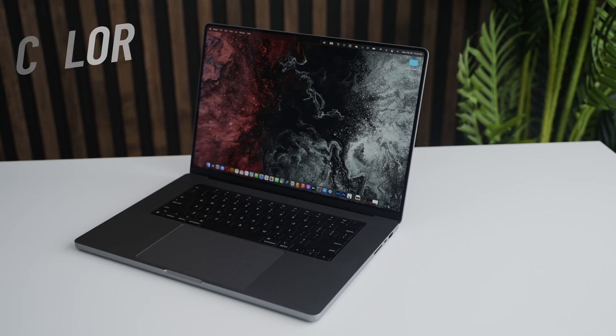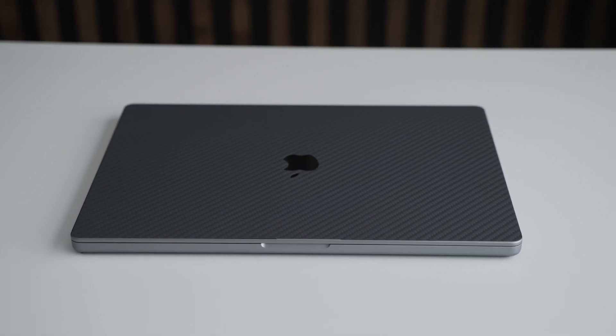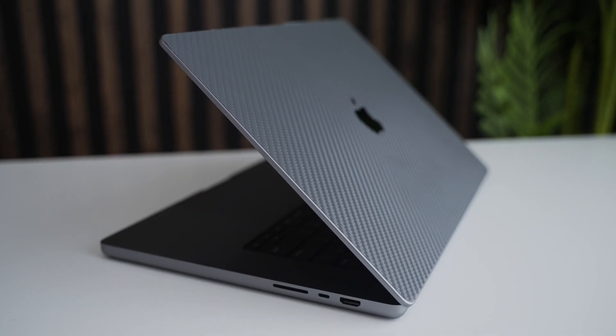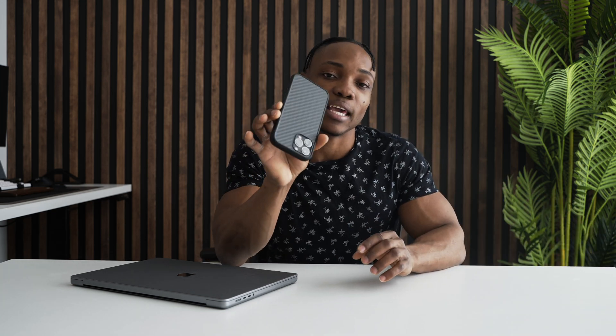I bought this laptop in space gray, but I changed that by adding a carbon fiber texture skin from dbrand to give it some life. Everyone's laptop just looks space gray and simple, like every other Mac out there. I wanted something that stood out a little. I still liked the space gray color but wanted some texture — it looks good and it matches my phone, which also has the same carbon fiber texture in space gray.